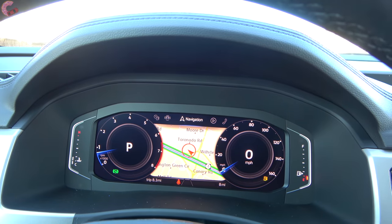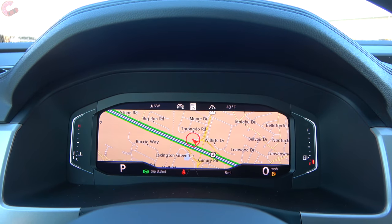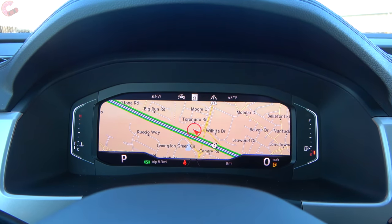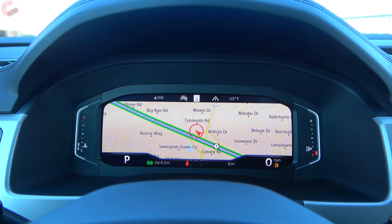Including the ability to put your map display up and then minimize the gauges so it takes up most of the screen. Just be aware: you cannot have the map on both this display and the main display at the same time.